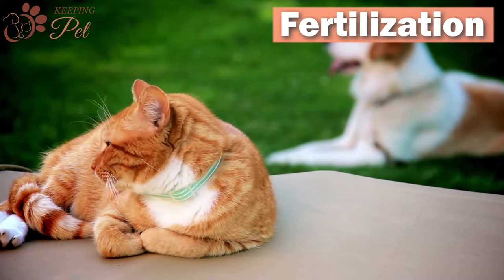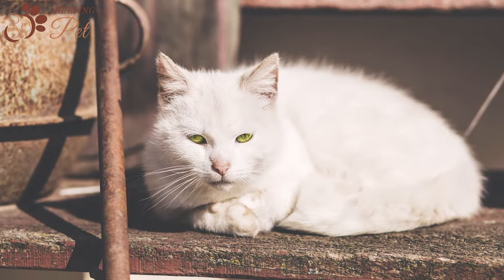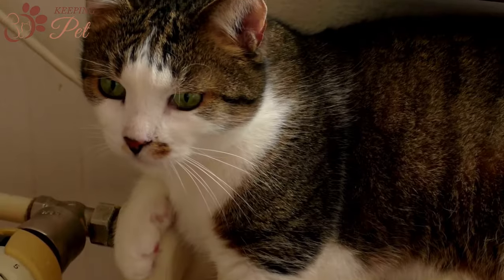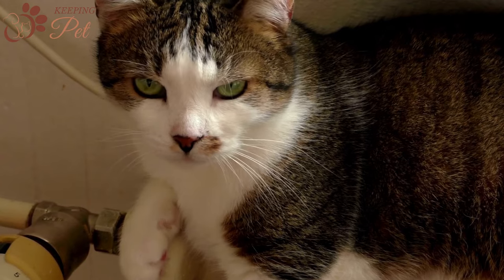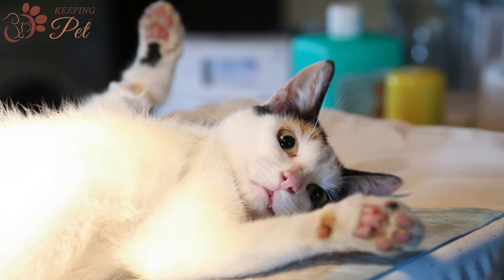Fertilization: To get pregnant, a cat has to be fertile — she must be on heat. Unspayed female cats go into heat every 2 to 3 weeks for around 6 days on average during the estrus cycle. Your queen is ready to mate, and if kept indoors, she may try to escape in search of a tom. If you are not planning to breed your cat, you should get her spayed before she reaches sexual maturity.